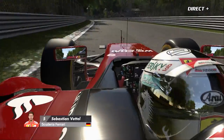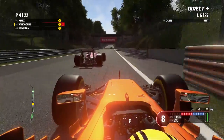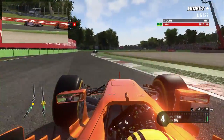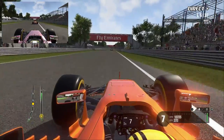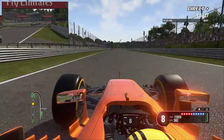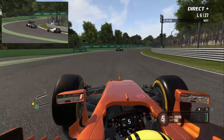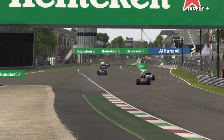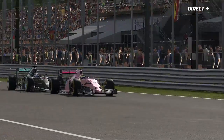Retour avec Vandorne qui continue la chasse dans la descente vers le Lesmo. Il attaque et passe Sergio Perez sans problème avec la McLaren. Des drapeaux jaunes du côté de la chicane Ascari — deux voitures arrêtées. C'est Romain Grosjean et je crois Nico Hülkenberg également en tête-à-queue. Il y a sans doute eu un accrochage entre les deux voitures. Va-t-on avoir droit à une voiture de sécurité ? La piste semble obstruée. Lewis Hamilton s'attaque également à Sergio Perez dans le sillage de Vandorne.